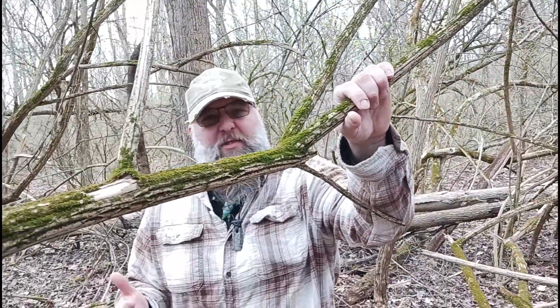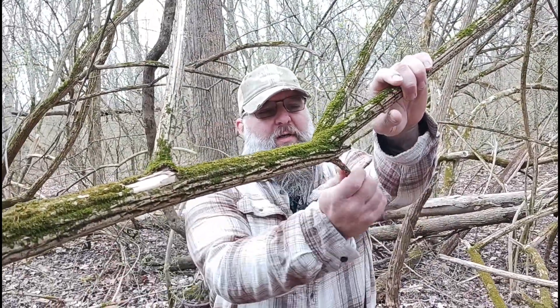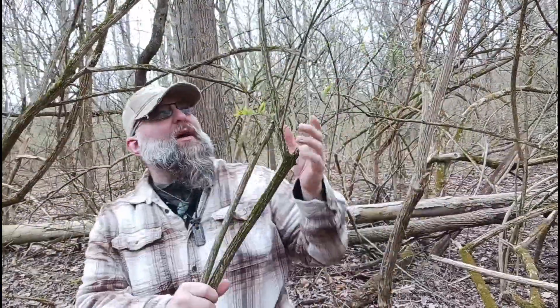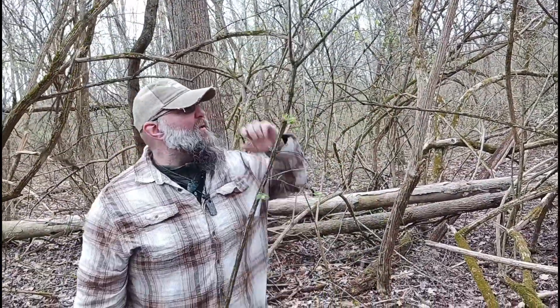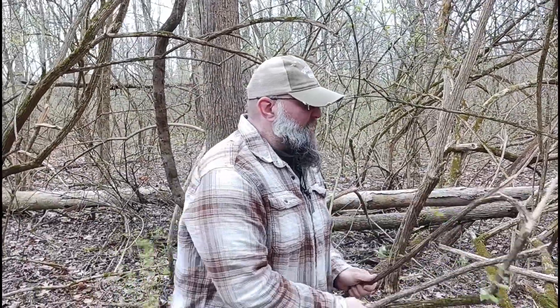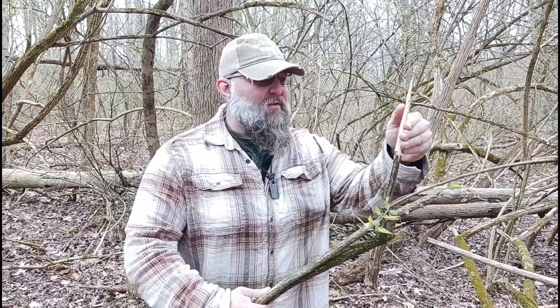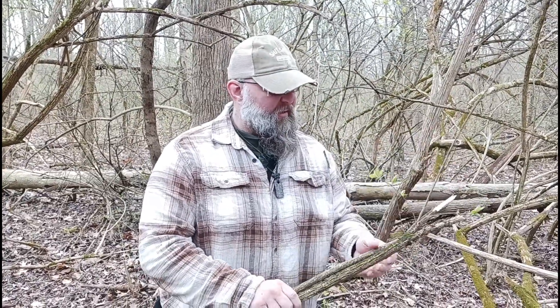I'm sure you guys have seen this before and may not know what it was. This stuff usually is really dead on. It makes decent firewood, not bad. Other than that, it's not really good for much. It's not great for carving — it splinters out too much. It's got a decent little pith in it that you can char, but other than that it's really not good for much else.